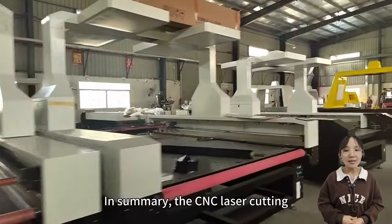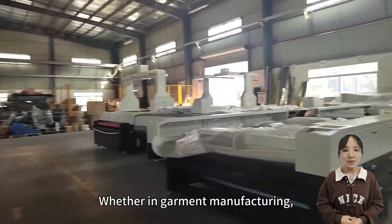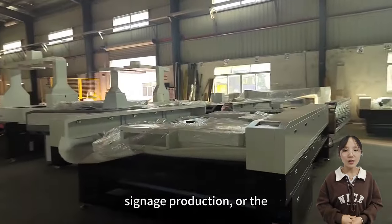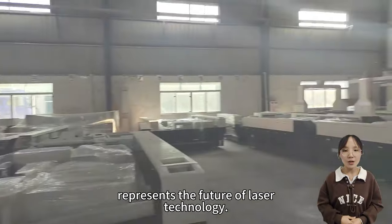In summary, the CNC laser cutting machine redefines precision cutting through its innovative technology fusion. Whether in garment manufacturing, signage production, or the electronics industry, this machine represents the future of laser technology. Thank you for watching.